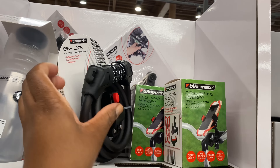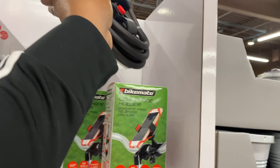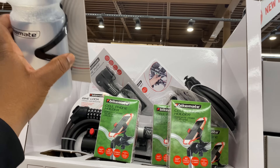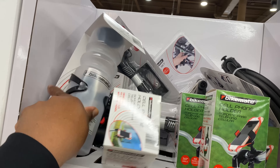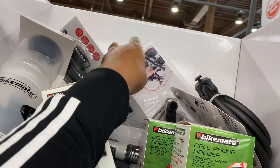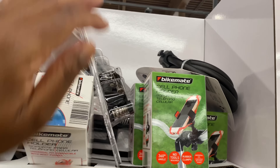The bicycle accessories include a cell phone holder, a bike lock, a water bottle, a bike pump, and a multi-tool set — it is a 10-in-one. Each one is $6.99.